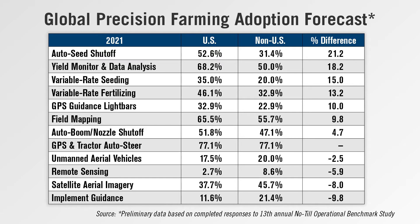However, the initial benchmark study results also reveal some areas where international farmers are trending ahead of those in the U.S. Specifically, planned use of satellite aerial imagery and unmanned aerial vehicles is higher among non-U.S. growers, along with remote sensing. The largest divide was in the expected use of implement guidance by non-U.S. farmers — 11 percentage points higher than U.S. farmers, according to the study.